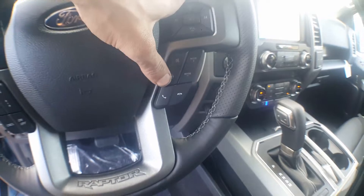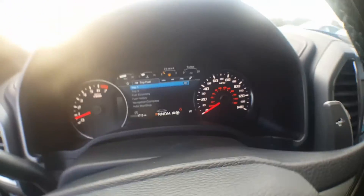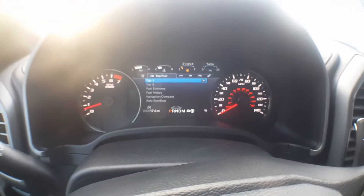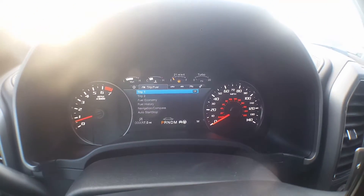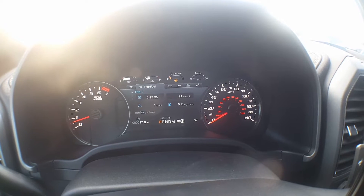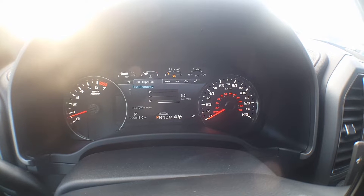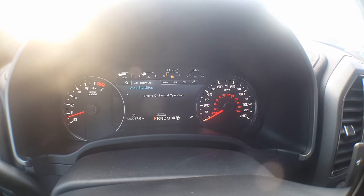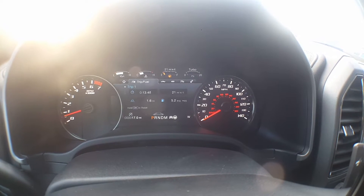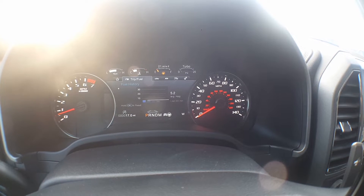Of course you have your volume controls, voice commands, drive modes, phone commands button — all on there as well. Looking at the trip and fuel options, you're going to have your basic trip settings, your grid there with your fuel economy, your fuel history, your compass, and you can engage or disengage your auto start-stop.